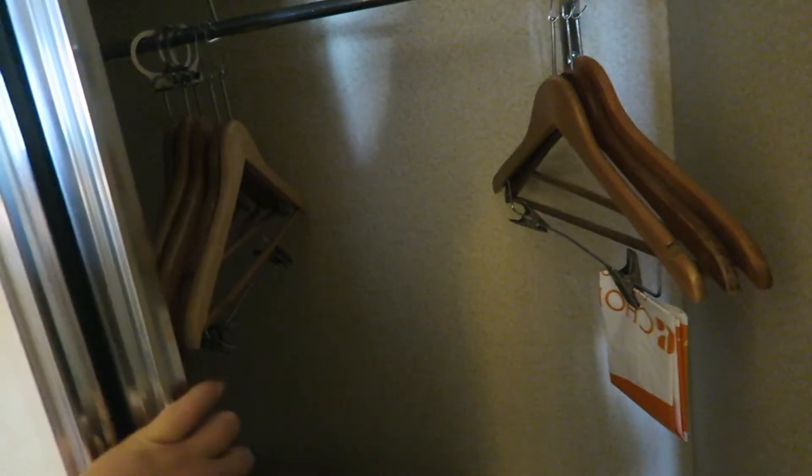And then there's this little corner here where they have a chair, a lamp, and there is a big mirror with a closet area if you need to hang anything up. So there's that as well.